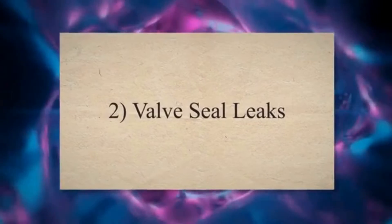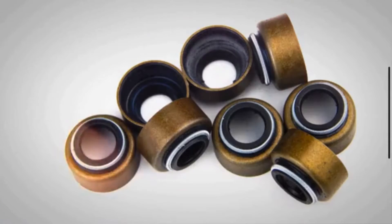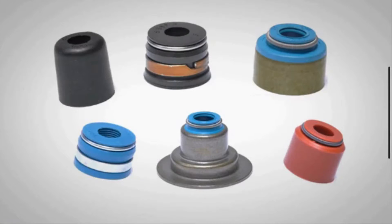2. Valve Seal Leaks: The valve seals prevent oil from entering the combustion chamber through the cylinder head. If these seals become worn or damaged, oil can leak into the cylinders and burn during the combustion process.